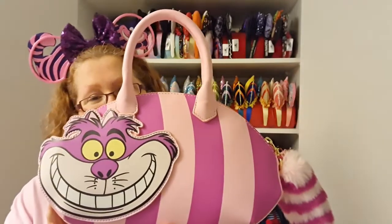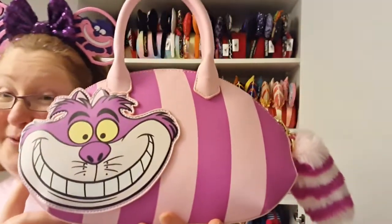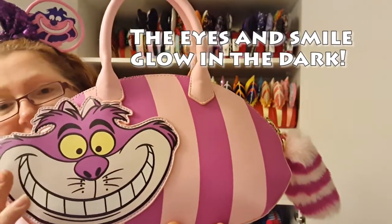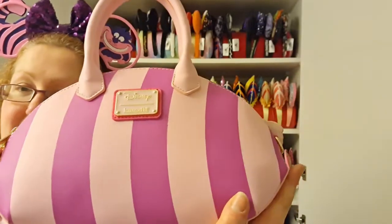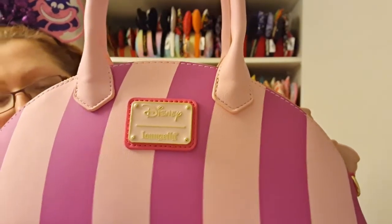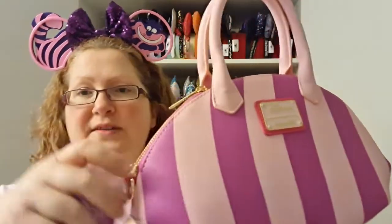This is the Cheshire Cat crossbody bag from Loungefly — it's just super cute. On the front side you've got the Cheshire Cat face, and on the reverse you've just got the pink stripes and the Loungefly tag. My favourite part of this bag is the fluffy tail, which also doubles up as one of the zip pulls.